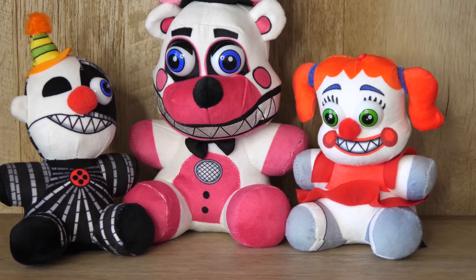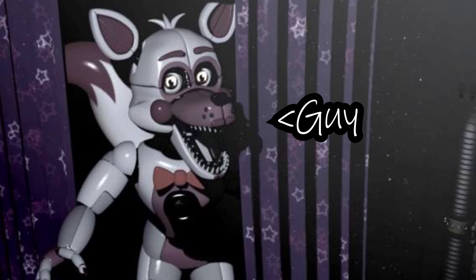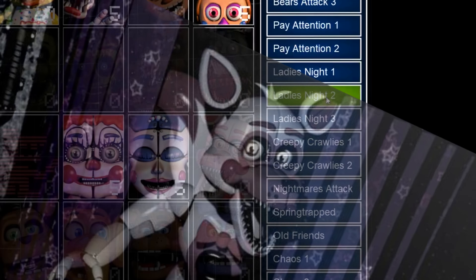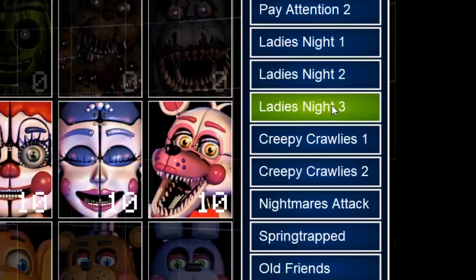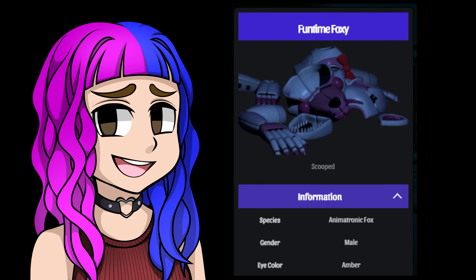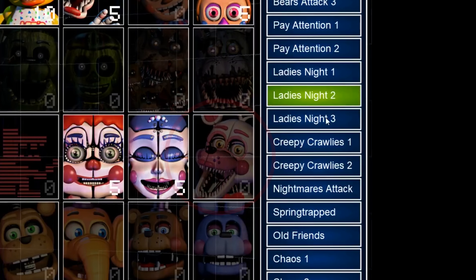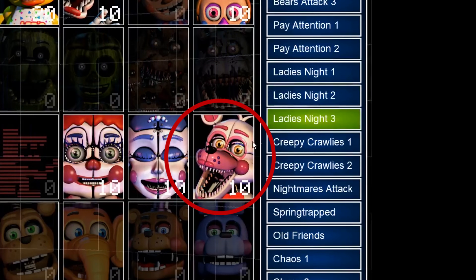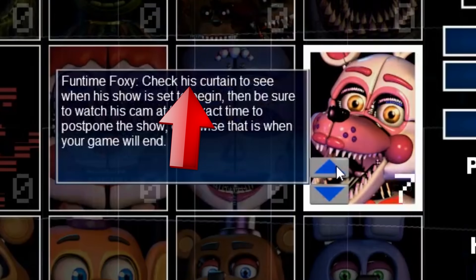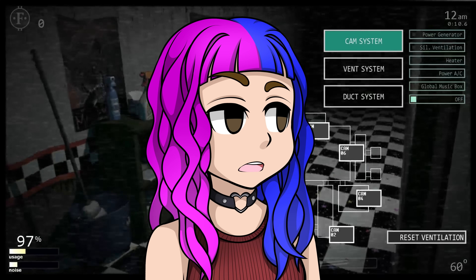The first plushie for today is Funtime Foxy — the character who is definitely a guy, but might be a girl somehow. Foxy's voice definitely sounds like a guy, right? And Foxy is in Ladies Night, but is also called 'him.' Thanks Scott, for making my life so much easier. Maybe I'll just start doing what he does.